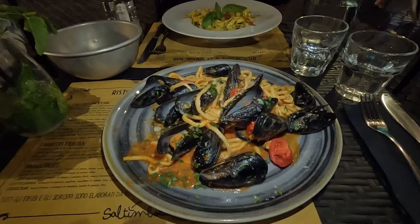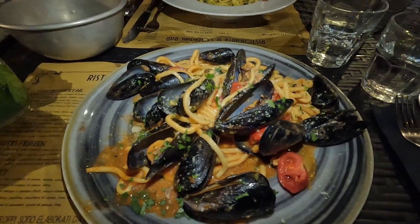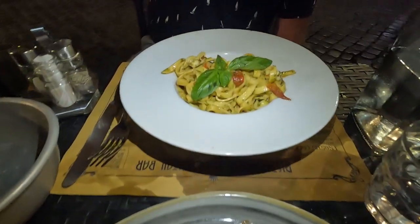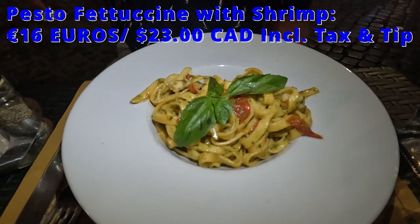For our first course, I chose the Tonarelli Pasta with Mussels, which is a fresh homemade spaghetti with cherry tomatoes, pecorino cheese, and tons of mussels. Tom had the pesto fettuccine with shrimp and roasted cherry tomatoes.